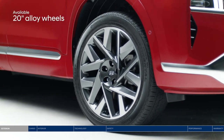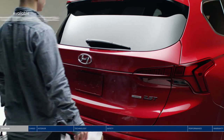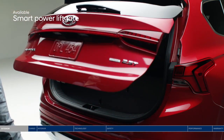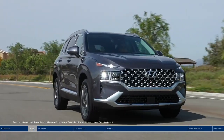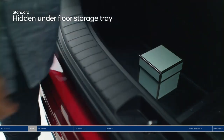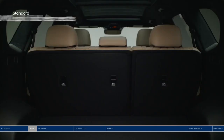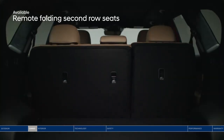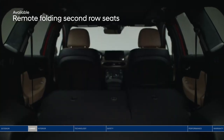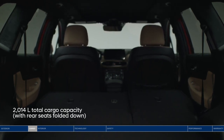20-inch alloy wheels pack up for your journey with ease. Unlock and open the smart power liftgate without searching for your keys. Slip valuables into the hidden underfloor storage tray. 60/40 split-fold rear seats and a remote folding second row give you versatility and an abundance of space. With rear seats folded, enjoy 2,014 liters of total cargo capacity.